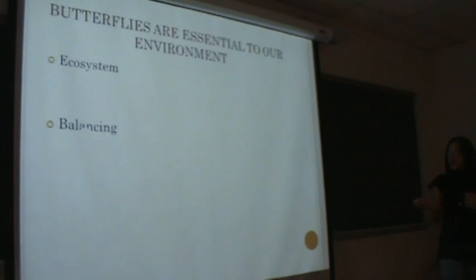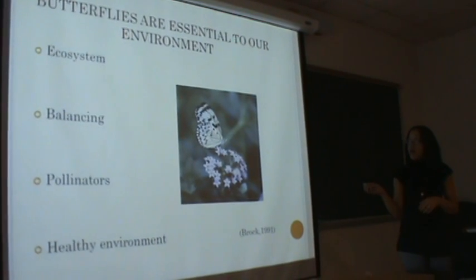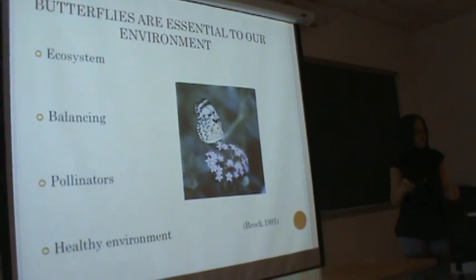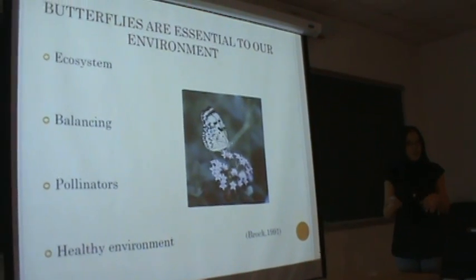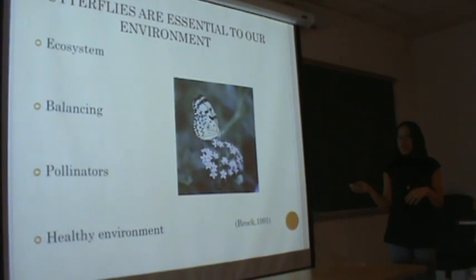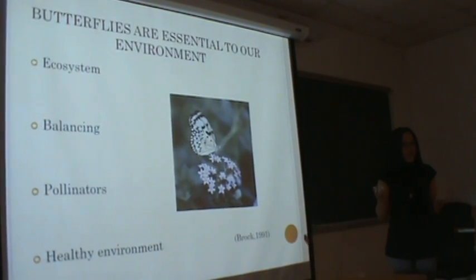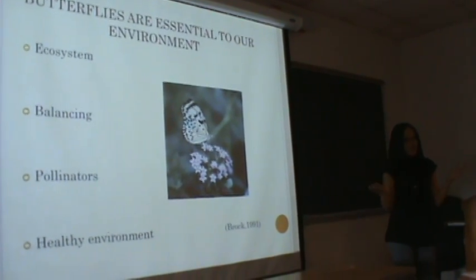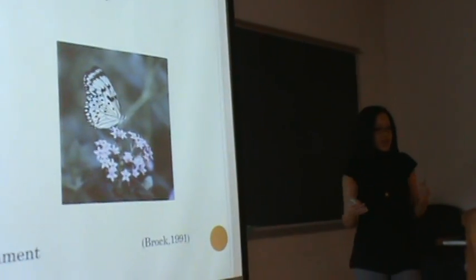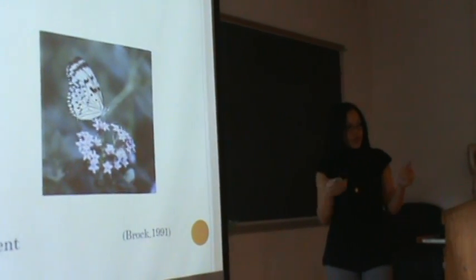Why butterflies are essential to our environment: just like bees help pollinate, butterflies also help pollinate. Some research indicates that some of our naturally endangered plants are specifically pollinated by butterflies, and those plants would be lost without them. Butterflies are also known to balance out our ecosystem — like the butterfly effect, just the flap of a wing really does have an effect on our earth. And they make your environment look more beautifully healthy.